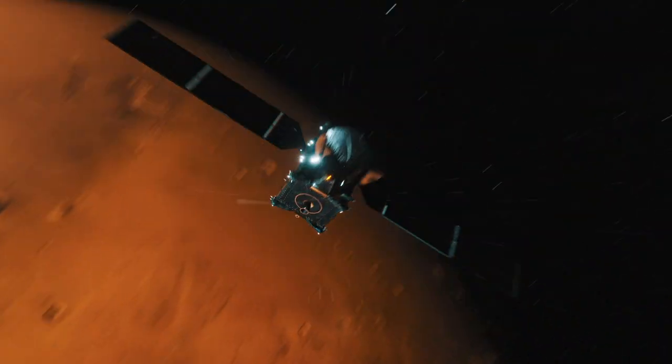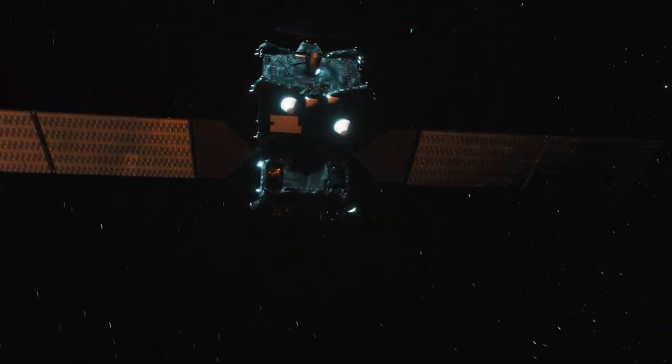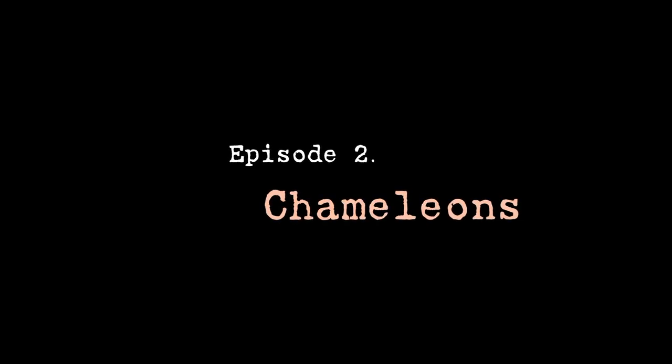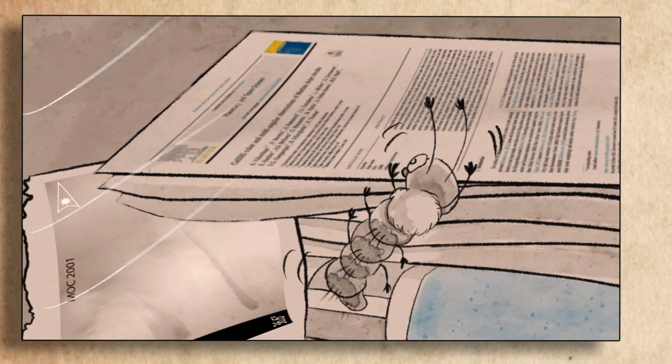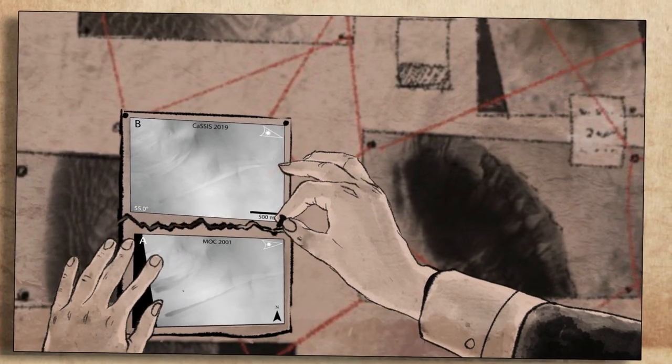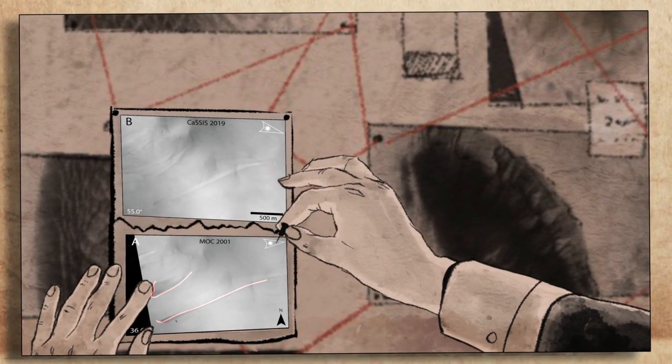CaSSIS is a high-resolution color stereo camera in Mars orbit and is making remarkable images of the red planet. What mysteries has it revealed today? Recently, CaSSIS observed some peculiar streaks that, after almost 20 years, have changed color.